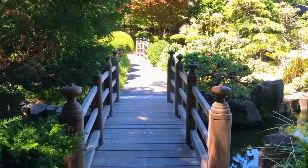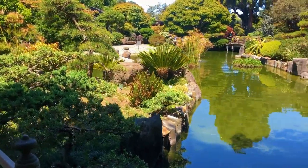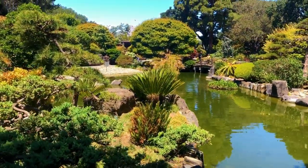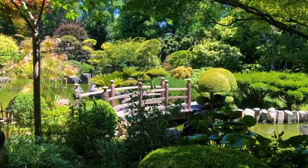The garden also offers special events and exhibits throughout the year, such as flower shows and cultural performances. The Japanese Tea Garden is a popular tourist destination and a must-see for anyone visiting San Francisco.